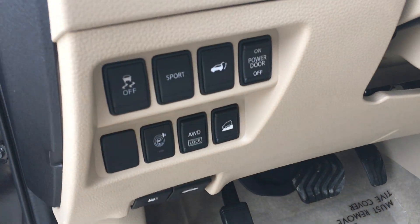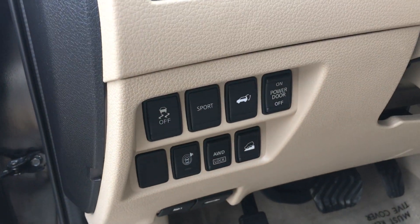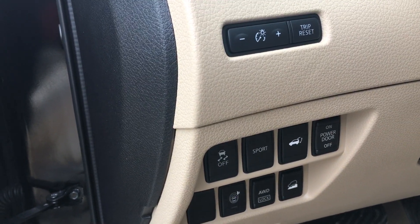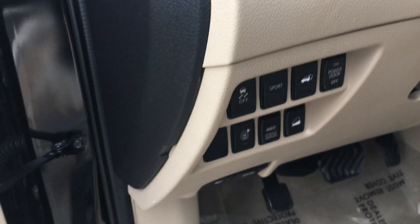Down here you've got the safety shield technology, so you've got blind spot warning, lane departure warning — all of that stuff that everyone's looking for in new cars. You've also got an all-wheel drive lock, so you can lock in the rear differential.